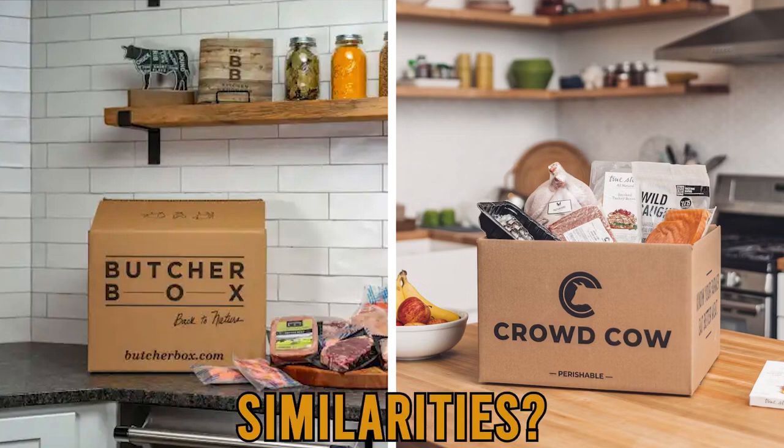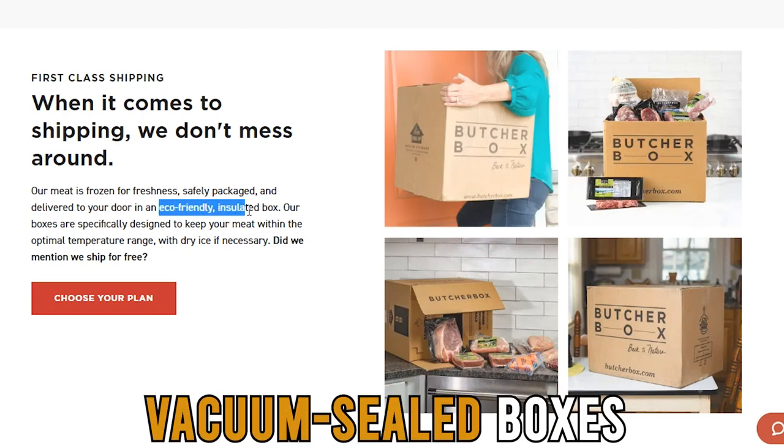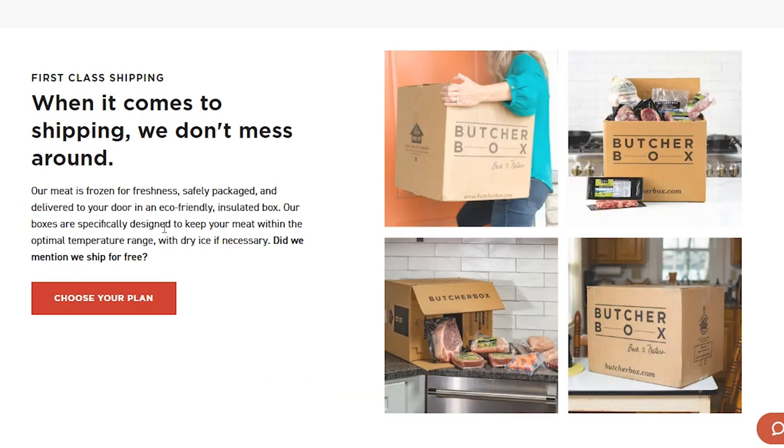Yes. ButcherBox and CrowdCow both ship their products in recyclable, vacuum-sealed boxes to ensure the food remains fresh during transit.